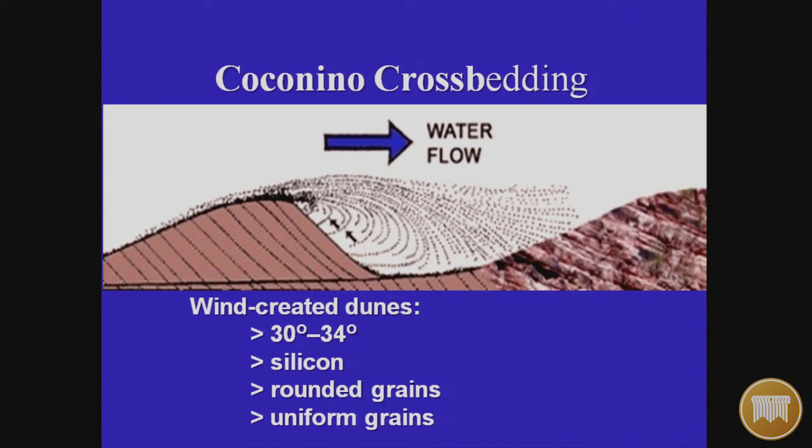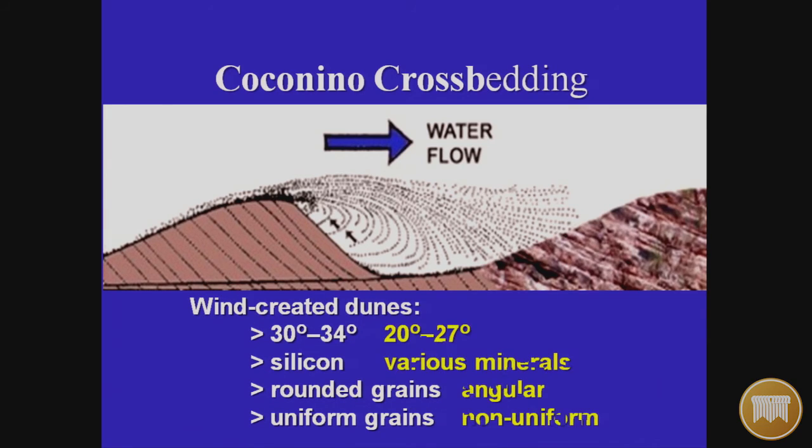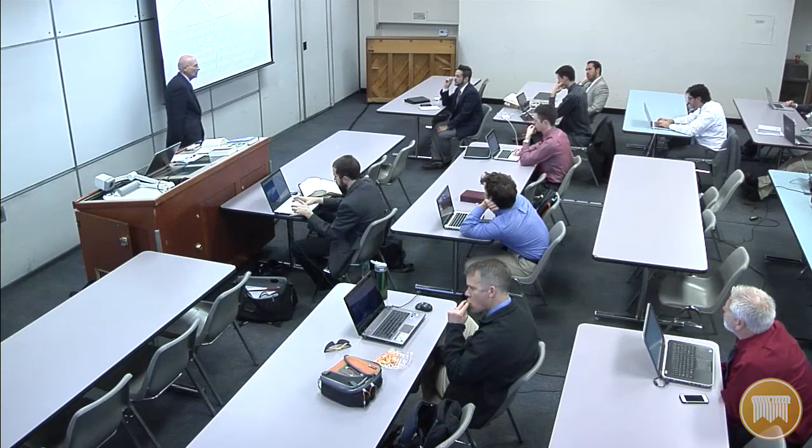The content of wind-deposited layers is silicon — rounded grains that are uniform. But the Coconino doesn't fit any of those four qualities. The Coconino is inclined at 20 to 27 degrees, never exceeding 27. It's made up of various minerals including magnesium, has angular grains of a variety of sizes — not rounded — and they are non-uniform. That proves the Coconino sandstone is water-deposited, not wind-deposited.